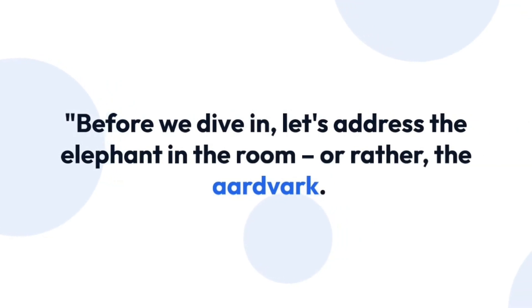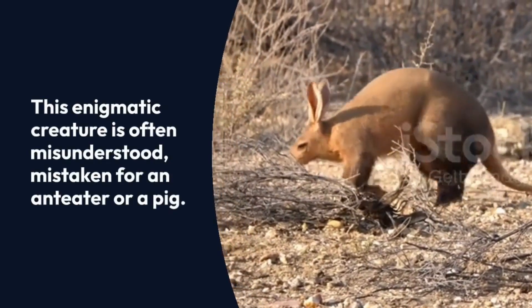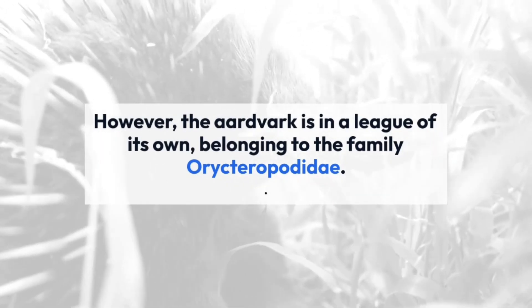Before we dive in, let's address the elephant in the room — or rather, the aardvark. This enigmatic creature is often misunderstood, mistaken for an anteater or a pig. However, the aardvark is in a league of its own, belonging to the family Orycteropodidae.